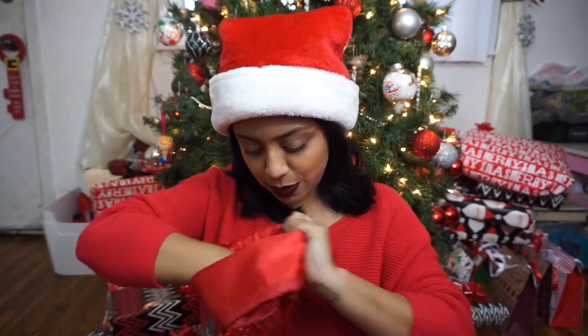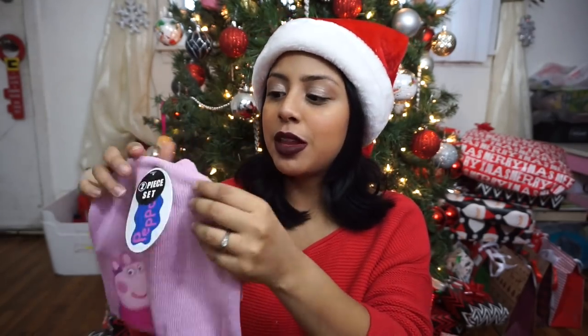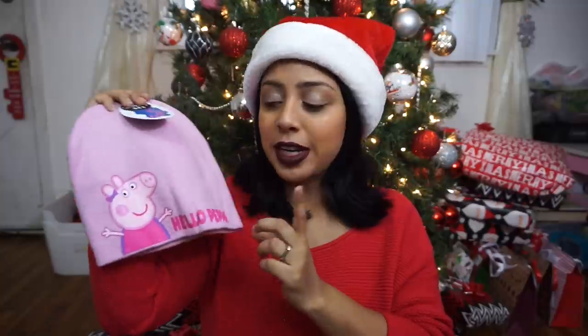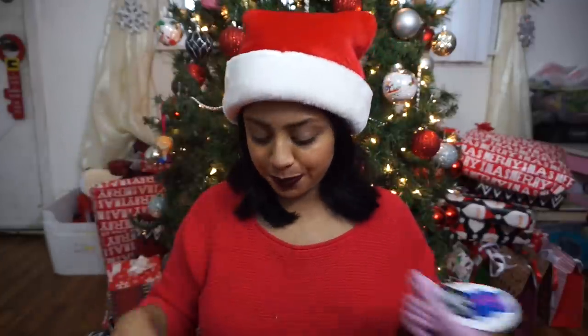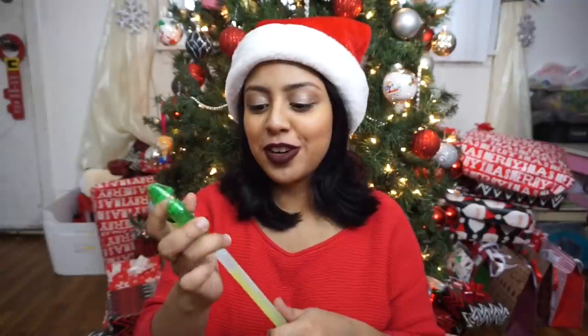The girls both needed some winter hats, so I got this one — it's the Hello Peppa hat. Peppa Pig is her favorite right now, and it came with little gloves, so I thought this was perfect for her. I got this one at Five and Below. And then there's that glow stick thing that Henry picked up for her.